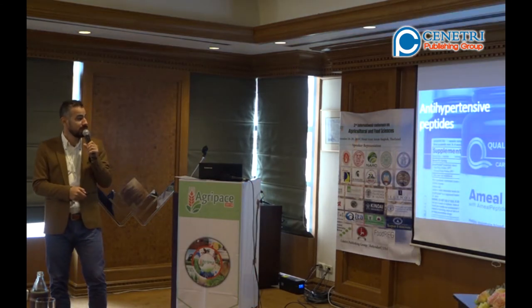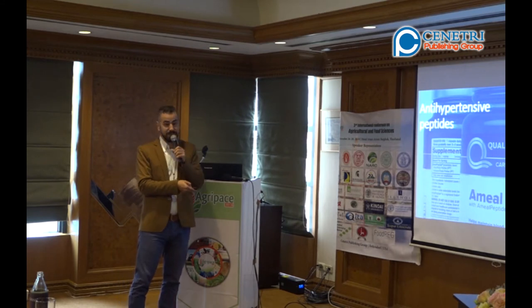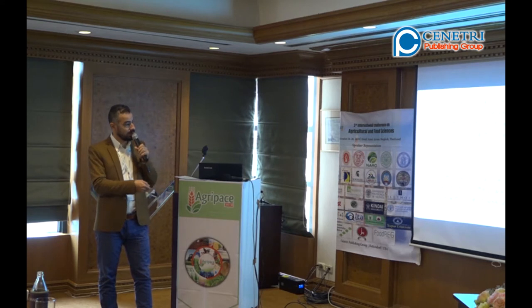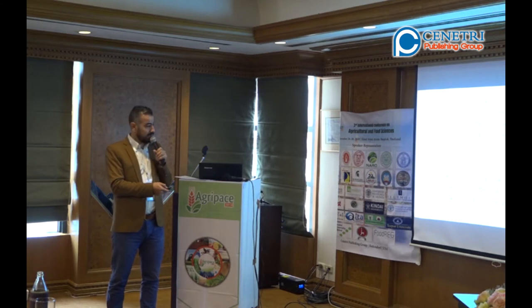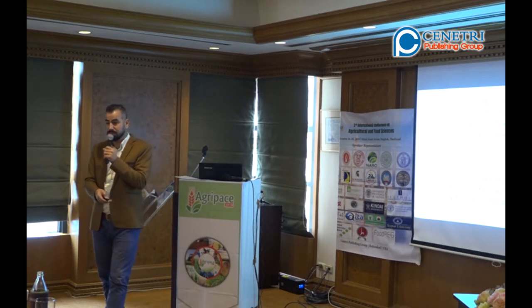So let's go to the first one: antihypertensive peptides. This is already available in the pharmacy for antihypertension. By going to 2025, we'll have like 1.5 billion people suffering from hypertension. The antihypertensive bioactive peptides are suitable as alternatives, since they are relatively cheaper to use and have no side effects. This is the most important point.